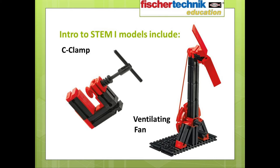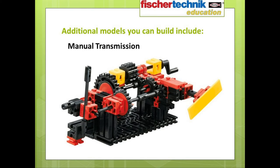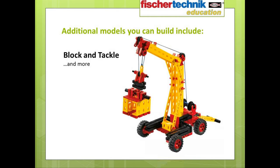Besides those models addressed specifically in the curriculum, this set also enables you to build an additional 30 models. Among these are such things as a manual transmission, a centrifugal governor, and a block and tackle.